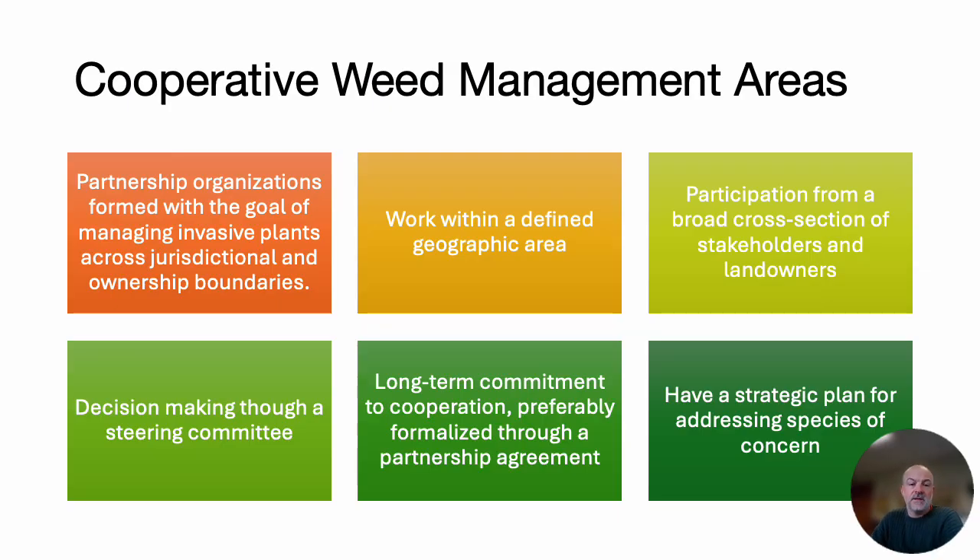Cooperative weed management areas are partnership organizations formed with the goal of managing invasive plants at scale across the landscape. There are five defining characteristics of these CWMAs — characteristics that are important to consider when setting up CWMAs and that I think are very important to their success, certainly ours. What I want to do is step through each one and discuss how we handled each one in our individual case and how that has helped our success.